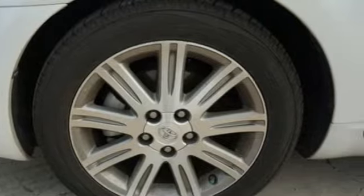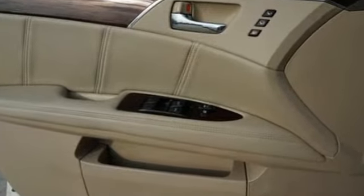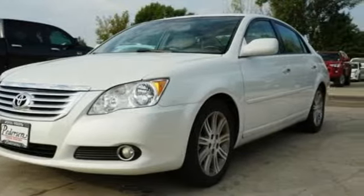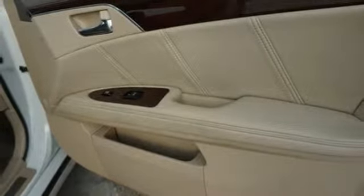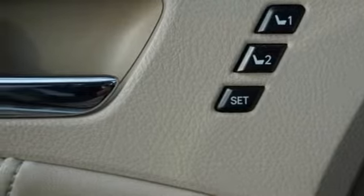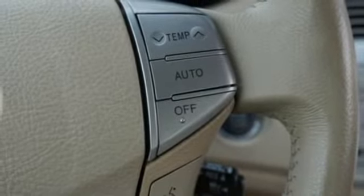JBL sound system, power heated mirrors, front heated and ventilated leather bucket seats, driver and passenger front and seat mounted airbags, doors and push button start proximity key, dual zone climate control, V6 engine, power sliding and tilting sunroof, four wheel anti-lock disc brakes and automatic transmission.